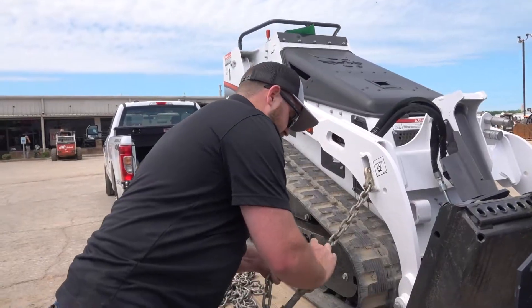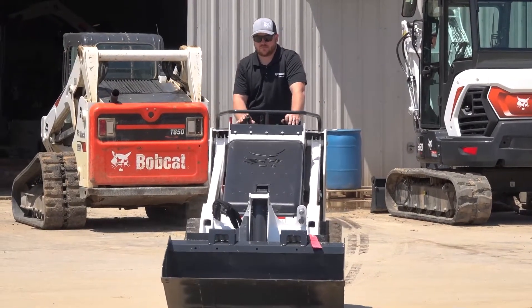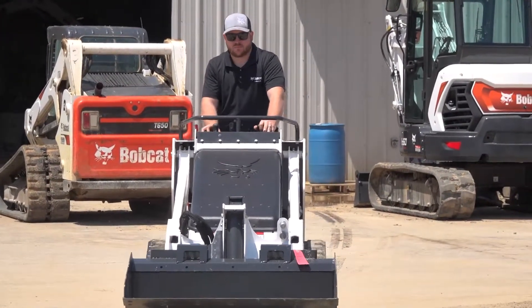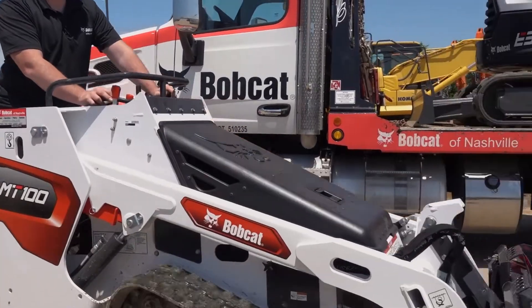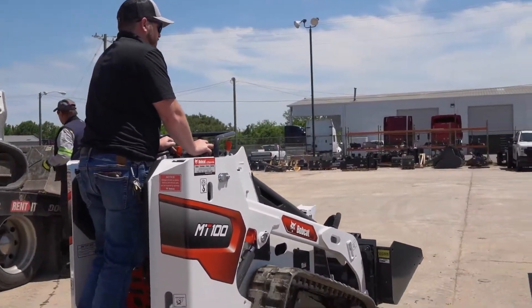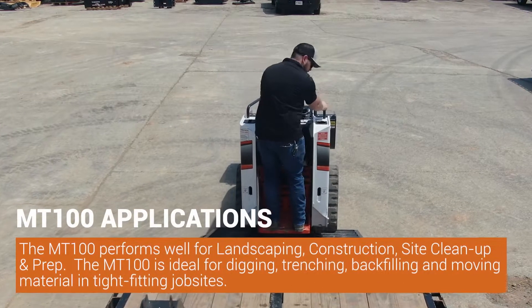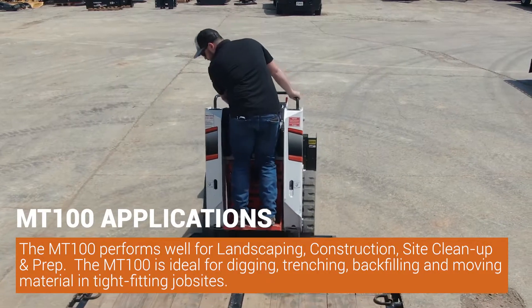Gavin Clark here, Bobcat of Nashville territory sales rep for Davidson County, out for delivery today on these two MT 100s. Long-time customers going to the Great House Company — solid little machines here. General hardscape landscaping company, and this machine will fit right into their workflow and get the job done.